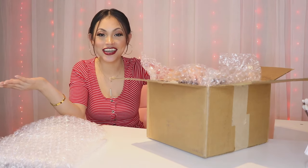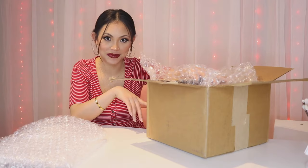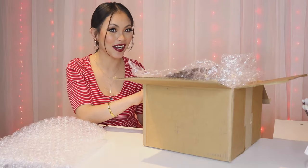I said earlier I was going to get Revlon — I was wrong. Instead of Revlon, I'm getting Covergirl. So now let's see what makeup products I got in this box.